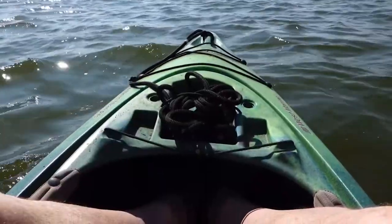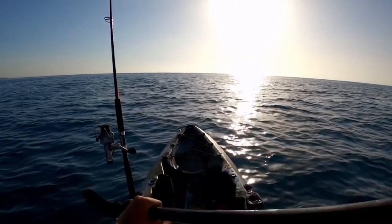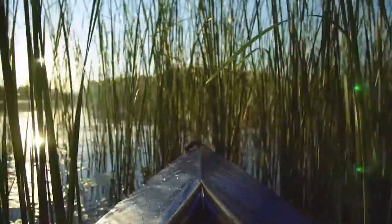Hey guys! There's nothing like hanging your feet over the edge of your kayak as you wait for the fish to bite, with the glorious sun beating down on you. However, kayaks can kick up a lot of dust, which often scares the fish or makes it harder to see what's going on.